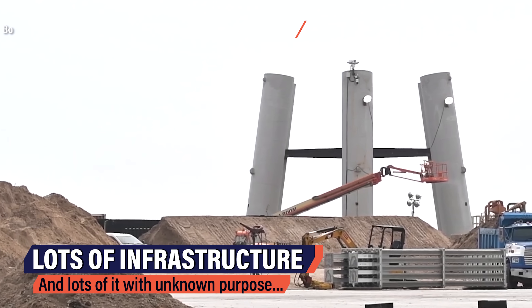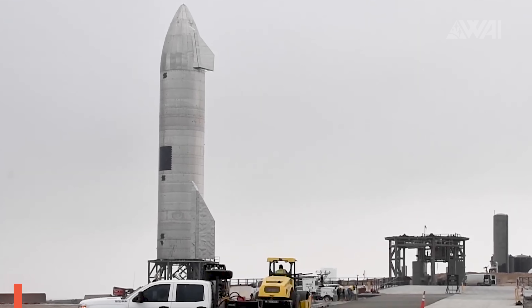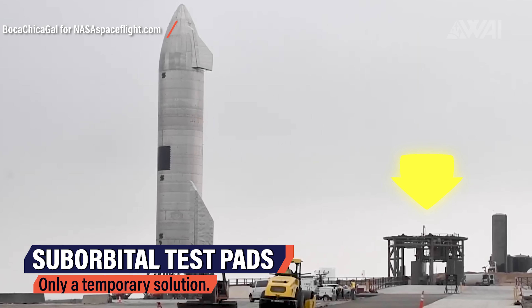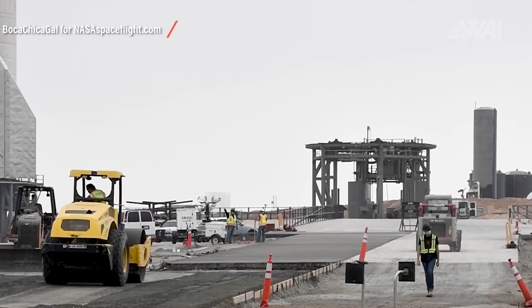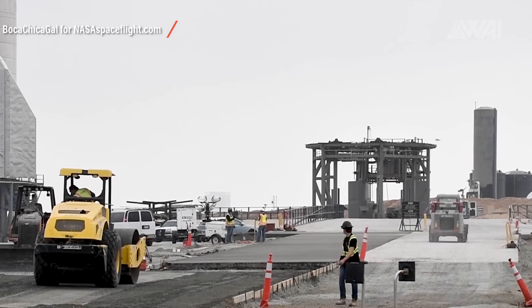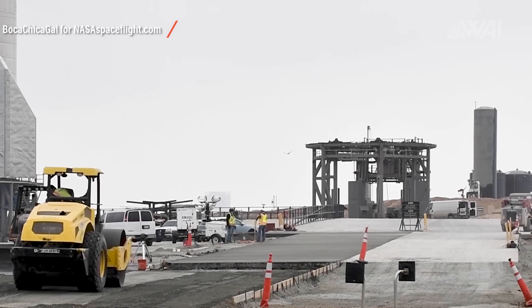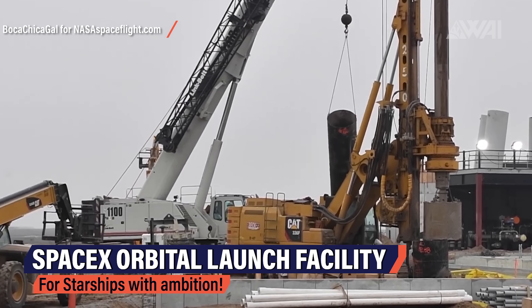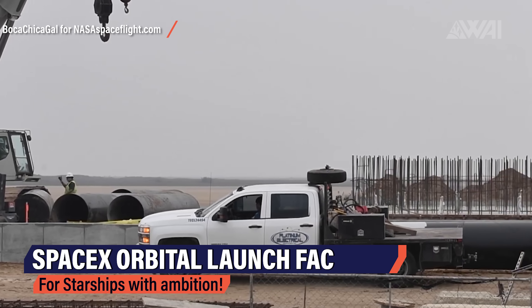To be able to support such a radically new rocket concept, a lot of brand new infrastructure is needed. Those suborbital test pads we're so used to from every cryo proof test, static fire and launch won't cut it for higher flights. SpaceX needs an orbital launch mount infrastructure for the largest rocket ever built. And as much as the Starship concept itself is different in many ways, the same goes for the orbital launch facility — it just doesn't look like a traditional launch complex at all.